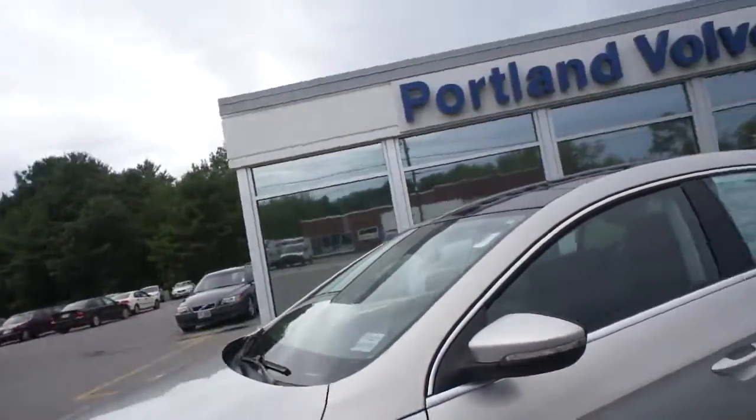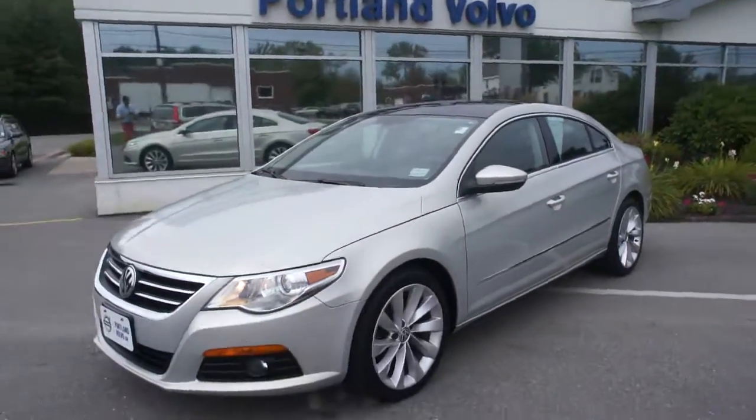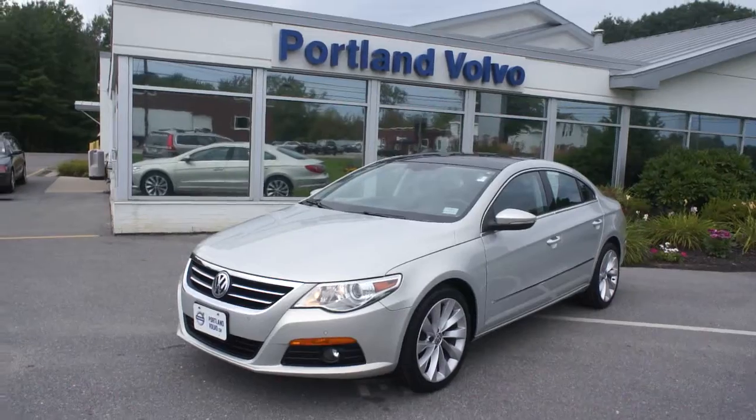So there you have it — 2010 Volkswagen CC here at Portland Volvo.